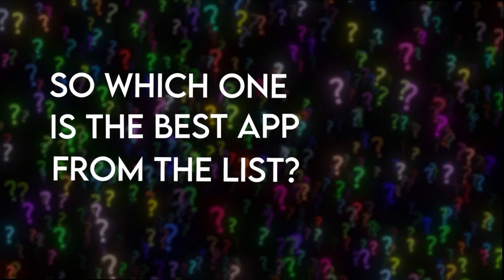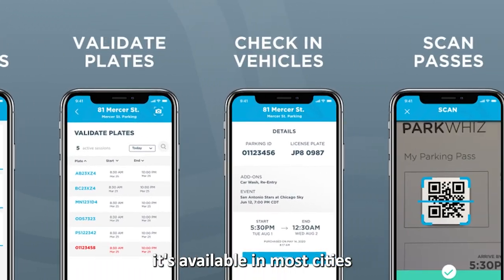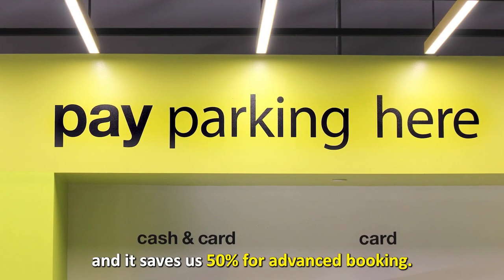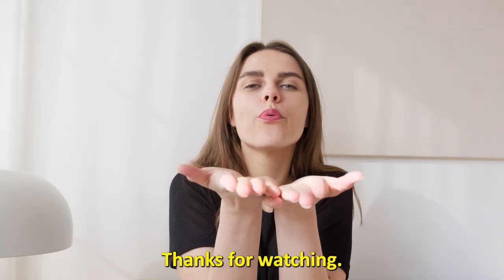So which is the best app from the list? Our top pick has to be ParkWhiz. We like that it's available in most cities and it saves you 50 percent for advanced booking. Thanks for watching — till next time!